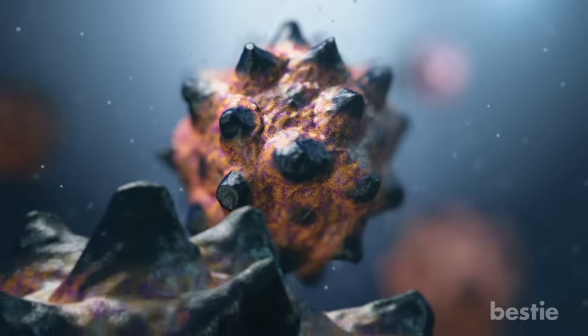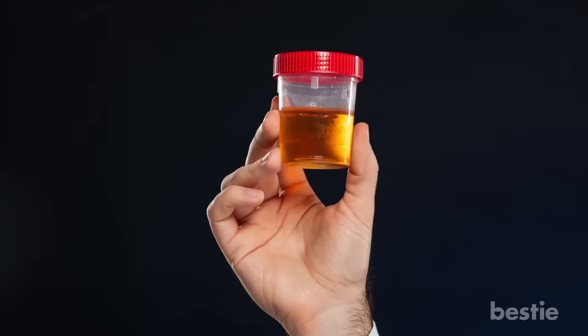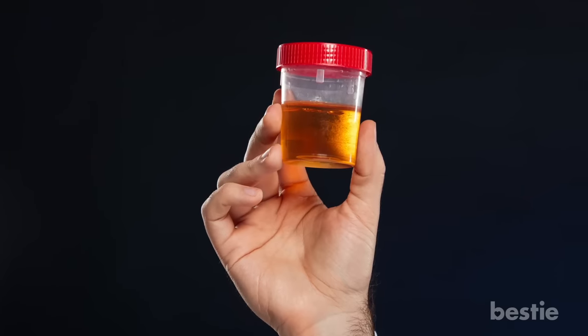Once the cancer has spread outside the pancreas, it often moves quickly to the liver, which can also cause jaundice. Before the eyes and skin start to become noticeably yellow, jaundice can sometimes be identified by noticing dark urine, gray or greasy coloured stools and itchy skin.